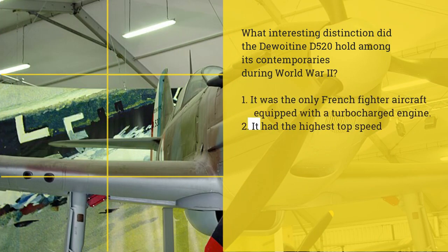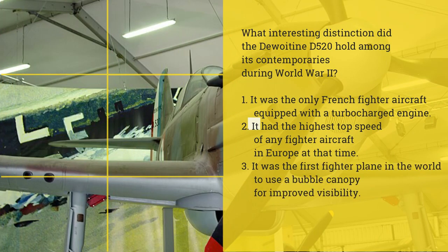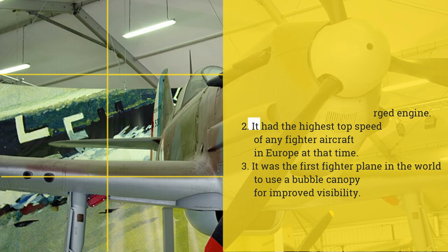What interesting distinction did the Dewoitine D520 hold among its contemporaries during World War II? 1. It was the only French fighter aircraft equipped with a turbocharged engine. 2. It had the highest top speed of any fighter aircraft in Europe at that time. 3. It was the first fighter plane in the world to use a bubble canopy for improved visibility.